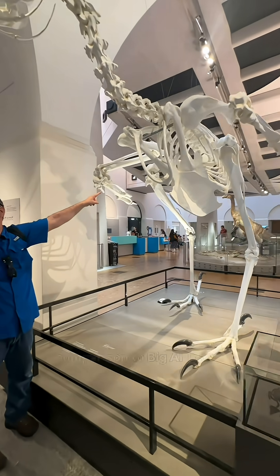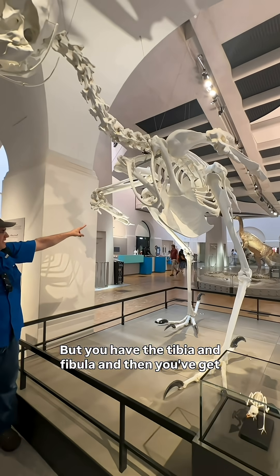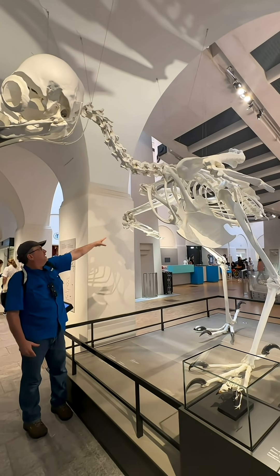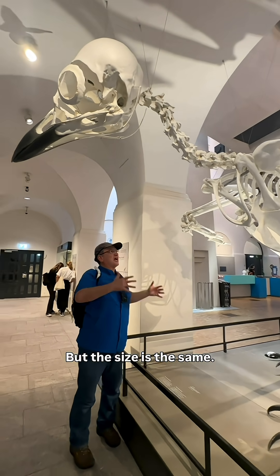The femur is so tiny in comparison to Big Owl's, but you have the tibia and fibula and then you get down into these metatarsals — wildly different proportions of the hind limbs. And the forelimbs are wildly different as well, but the size is the same.